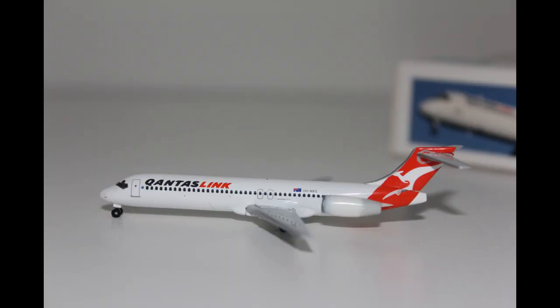Moving on to the last element, which is the mould. I believe Herpa's mould that they have used for the QantasLink Boeing 717 is very good, and there are no real notable defects with the model. So that's why I have to give it a 5 out of 5.